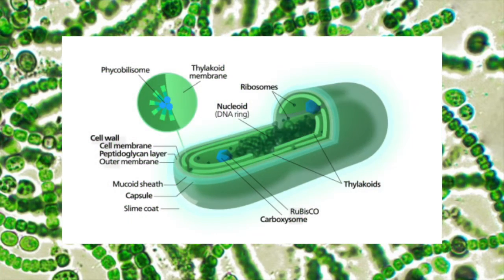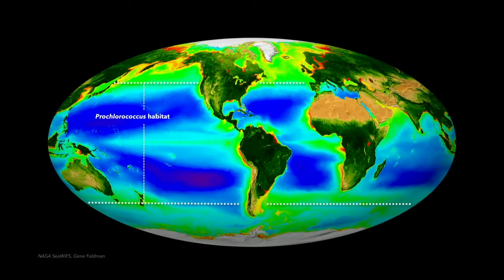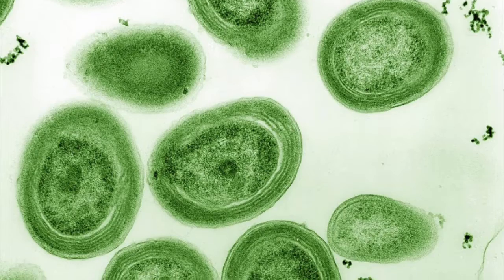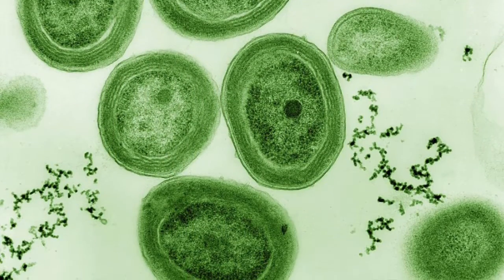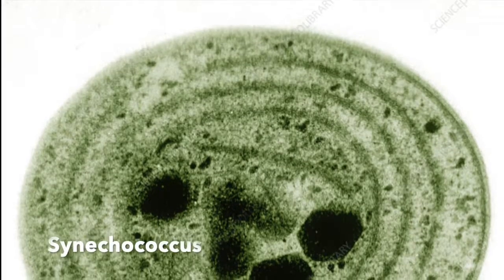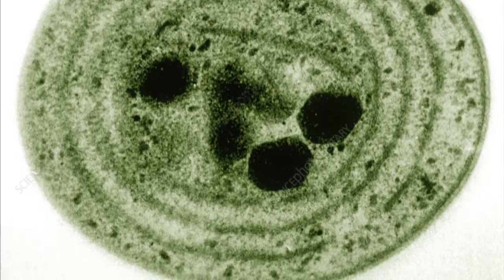Cyanobacteria are photosynthetic prokaryotes that are essential for fisheries productivity, as they are able to exploit warm, oligotrophic waters, providing essential net primary production in tropical oceans. Prochlorococcus and Synechococcus are the two most abundant genera of cyanobacteria and contribute to the majority of marine productivity in our oceans.